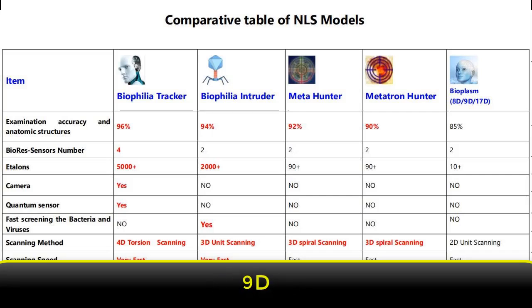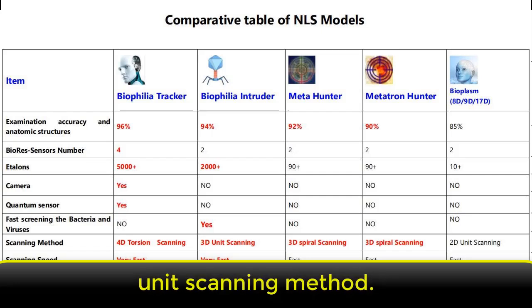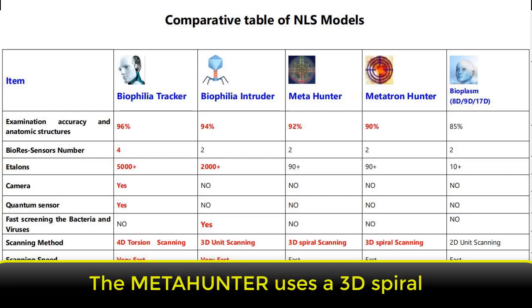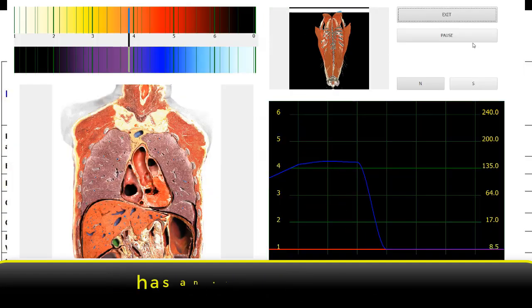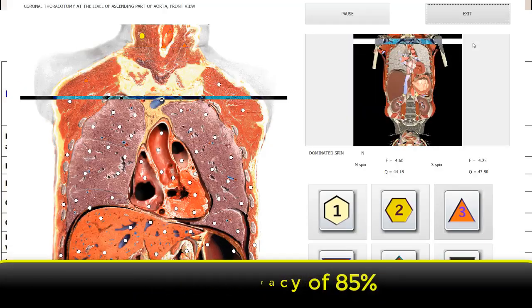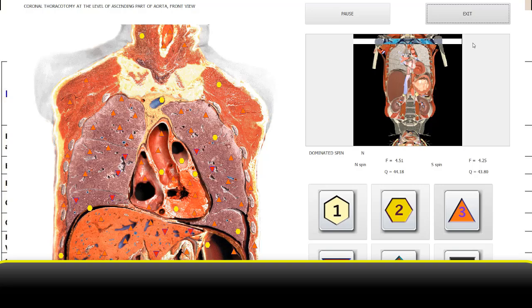When it comes to scanning method, the 8D, 9D, and 17D NLS devices use a 2D unit scanning method. The Meta Hunter uses a 3D spiral scanning method. But the Biophilia Tracker device uses a 4D torsion scanning method. When it comes to scanning accuracy, the 8D, 9D, and 17D have an accuracy of 85 percent, while the Meta Hunter has an accuracy of 92 percent.